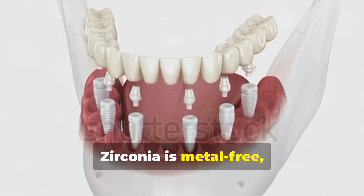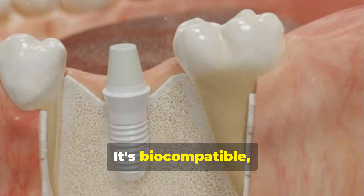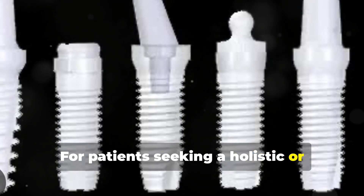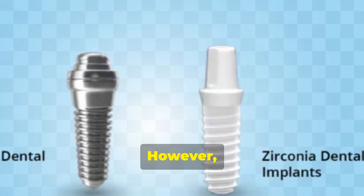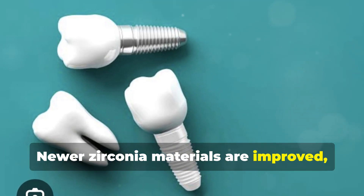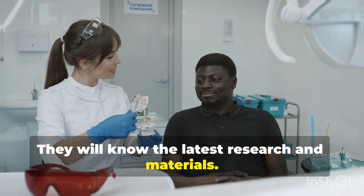Zirconia is metal-free, appealing to those concerned about metal in their body. It's biocompatible, meaning it gets along well with your body's tissues. For patients seeking a holistic or metal-free solution, Zirconia is appealing. However, Zirconia's long-term strength is still being studied. Newer Zirconia materials are improved, but discuss this with your dentist — they will know the latest research and materials.